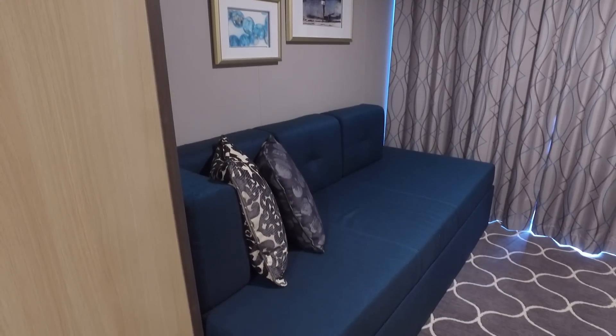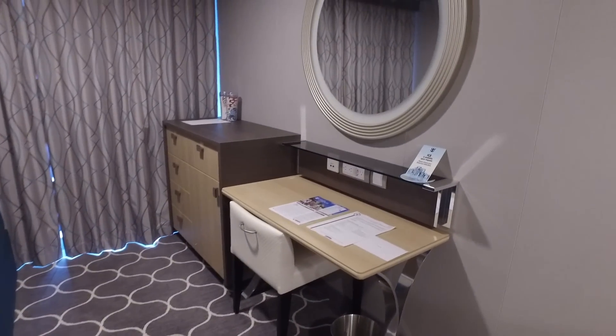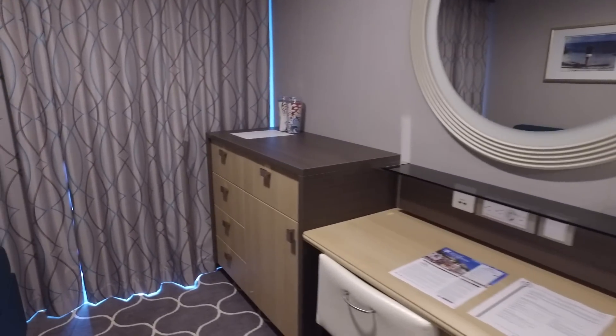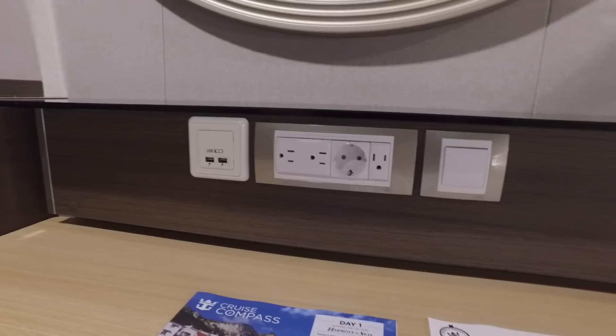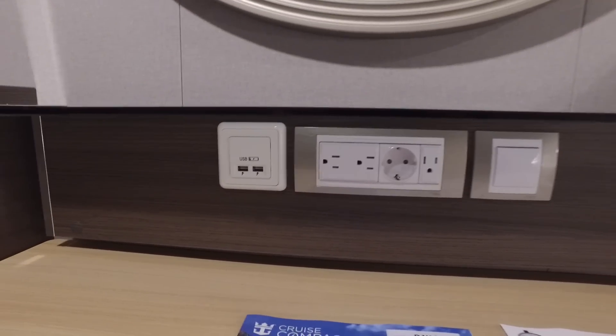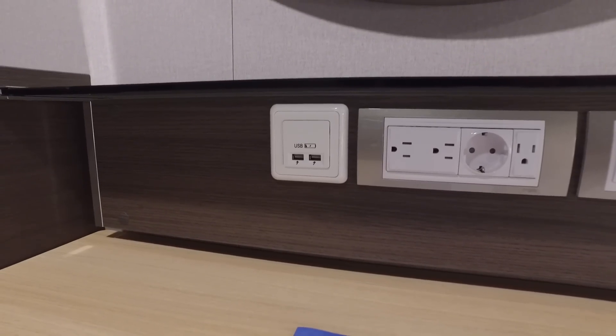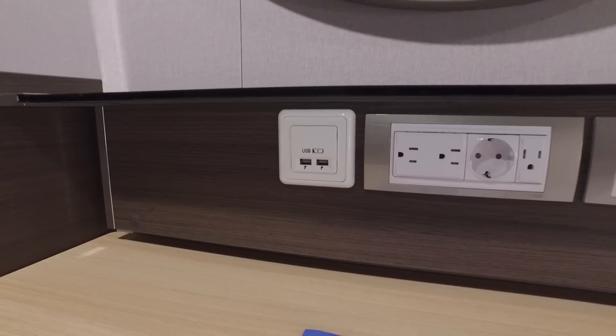If we move down to the end of the cabin we have quite a large sofa, a desk area with a mirror, and a chest of drawers. On the desk we have a number of sockets: three US sockets, one European, and also two USB sockets. It doesn't say what amperage the USBs are, so I'm not sure how fast they would charge your devices.